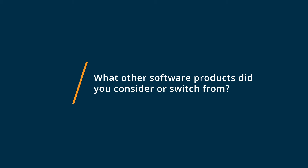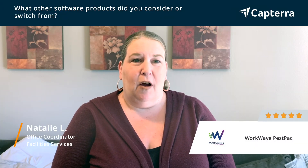My company was using FileMaker and it crashed, was not working, and we needed a new system and fast.